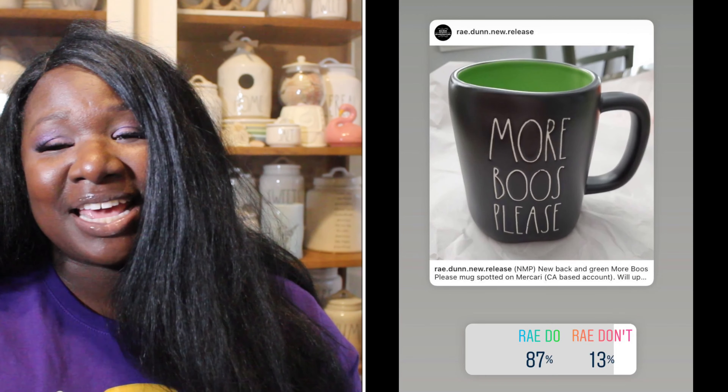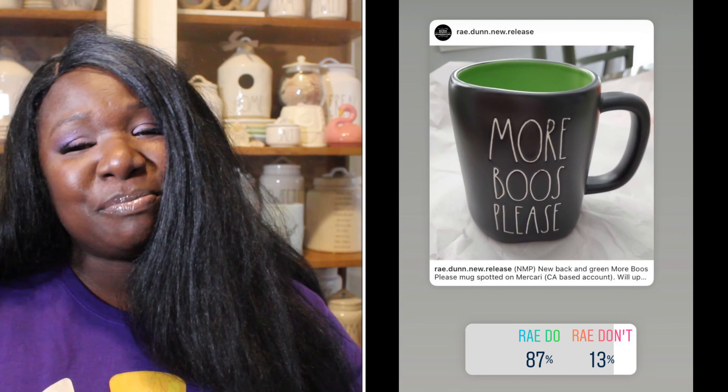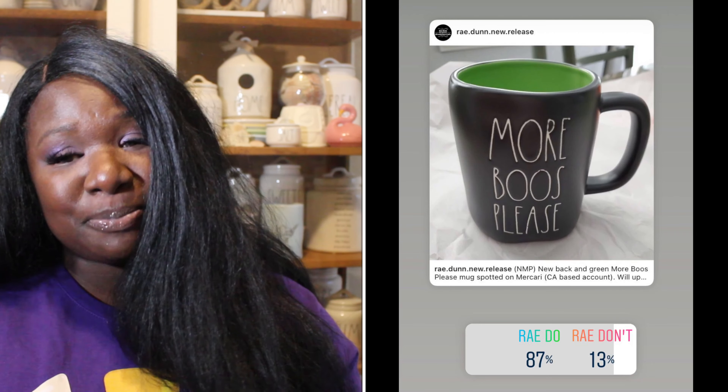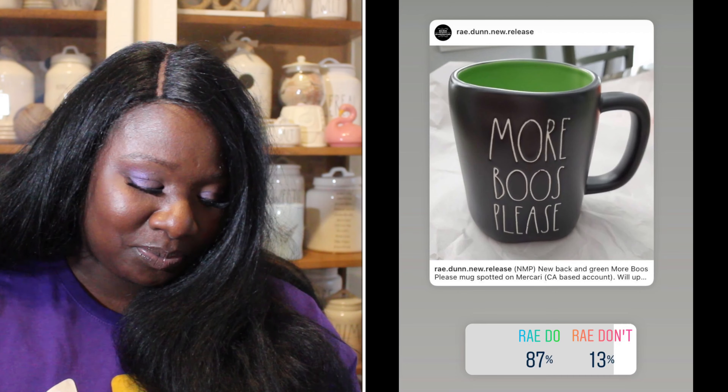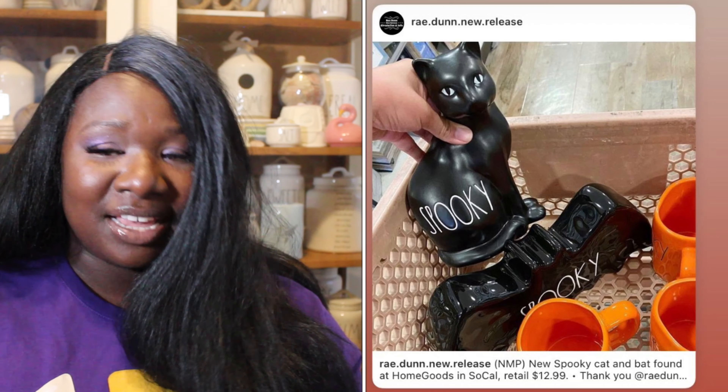Up next we have a mug that says 'More Boos Please' — it's black with white long letters and a green interior. 87% of you said it was a Ray Do and 13% said it was a Ray Don't. So More Boos Please is a Ray Do.